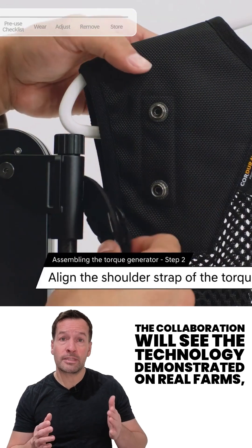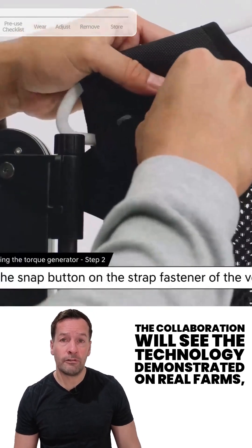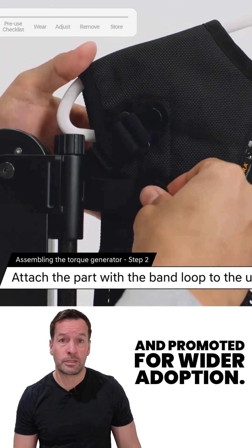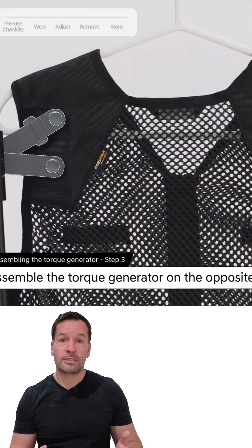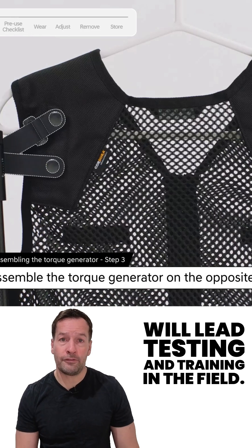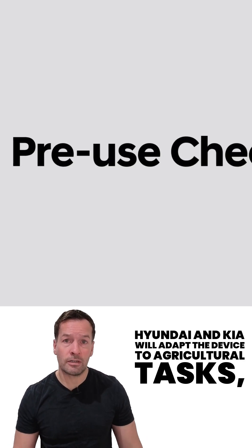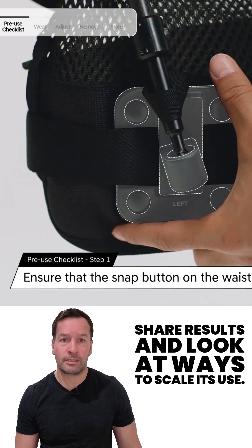The collaboration will see the technology demonstrated on real farms, validated under real-world working conditions and promoted for wider adoption. The Rural Development Administration will lead testing and training in the field, while Hyundai and Kia will adapt the device to agricultural tasks, share results and look at ways to scale its use.